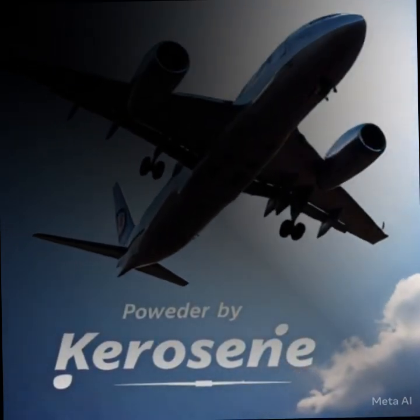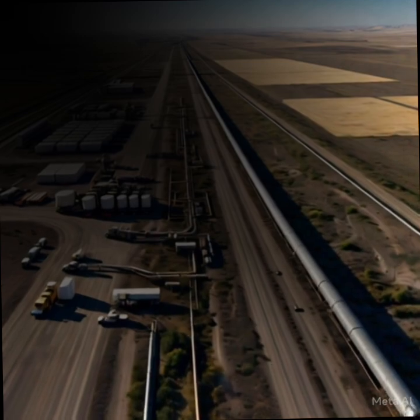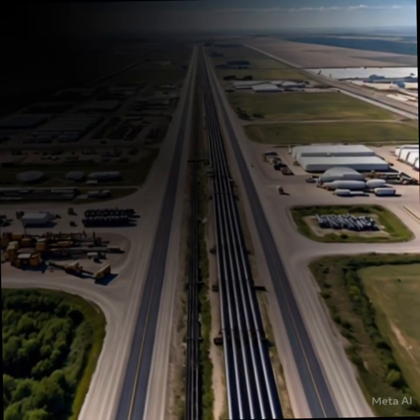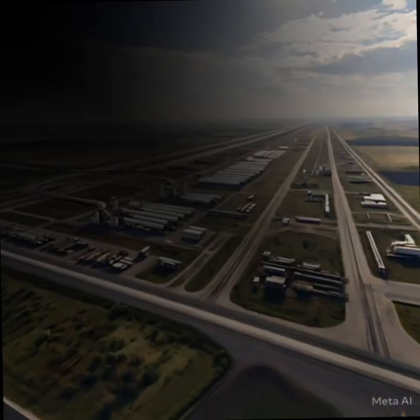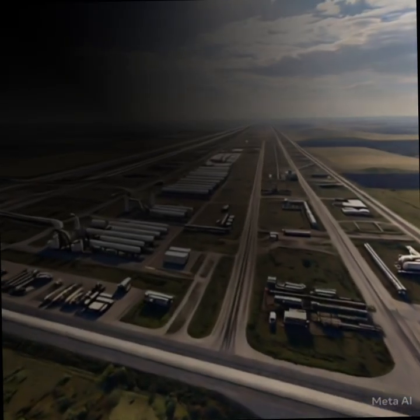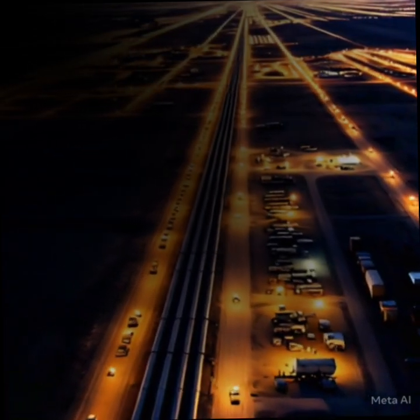Some heavier fractions go through processes like cracking to create lighter, more useful fuels. The refined products are now ready for storage, distribution, and use in various industries. And that's how crude oil is transformed into valuable resources, powering our world every day.